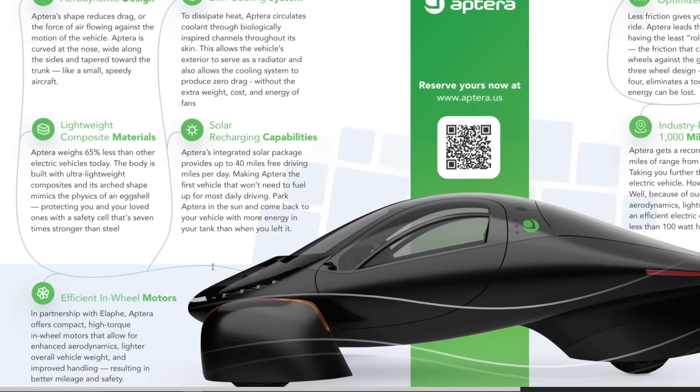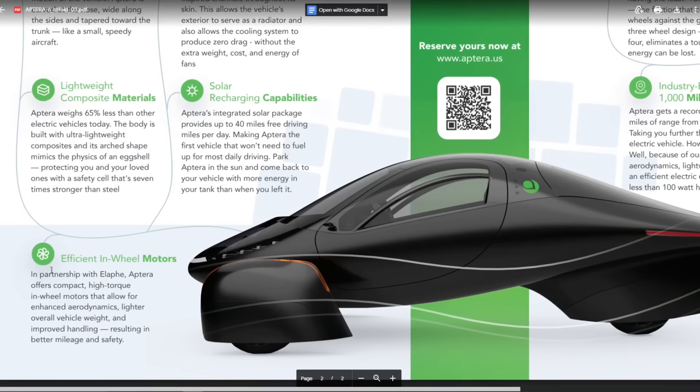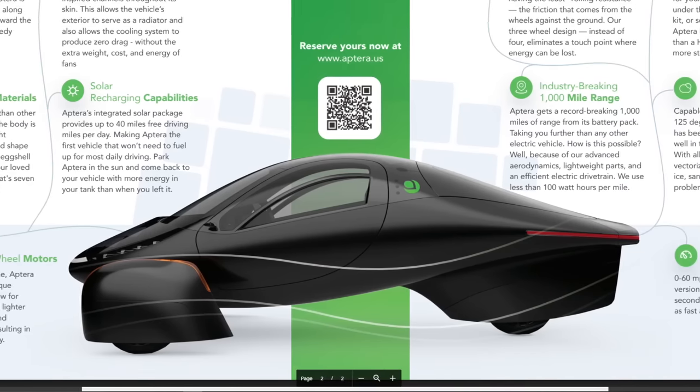Solar recharging capabilities provide up to 40 miles of free charging per day, making Aptera the first vehicle that won't need to fuel for most daily driving. For efficient in-wheel motors, in partnership with Elaphe, Aptera offers compact high-torque in-wheel motors that allow for enhanced aerodynamics, lighter overall vehicle weight, improved handling, resulting in better mileage and safety.